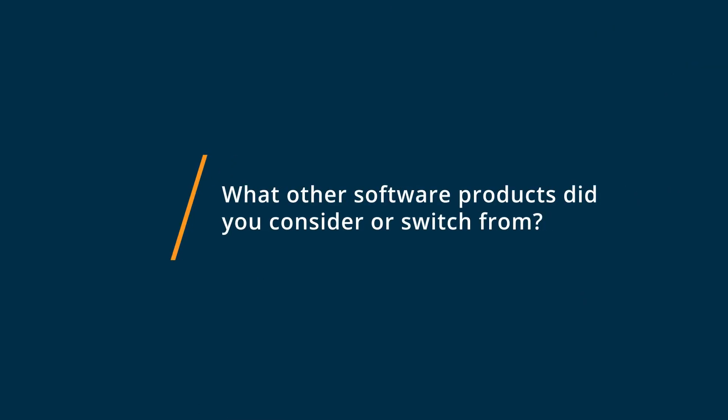Prior to using Medics Premier, I used a couple of other billing services — Athena, Epic, Medical Manager.